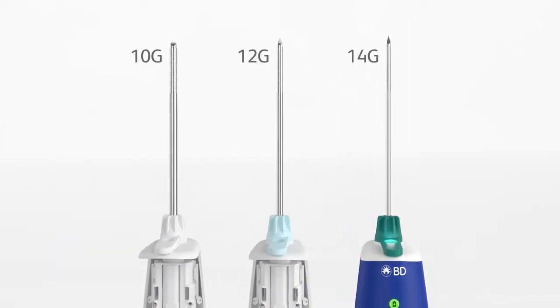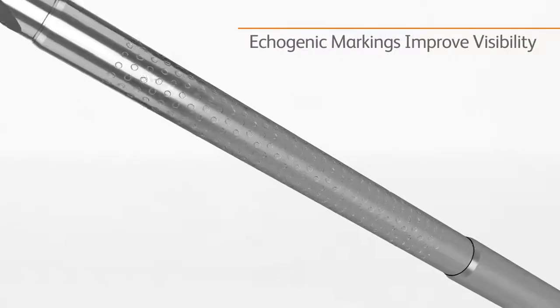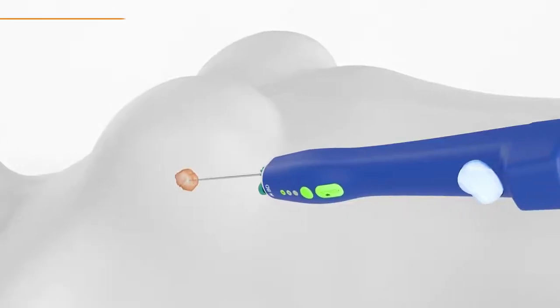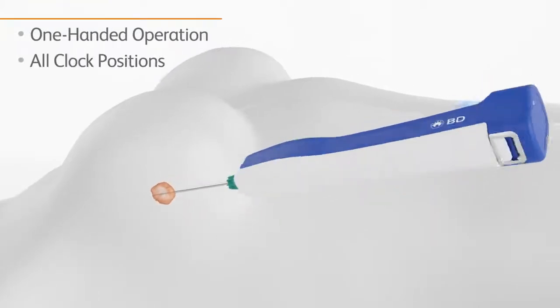Available in three probe sizes, with echogenic markings along the cutting cannula for improved visibility under ultrasound, BD Elevation streamlines breast biopsy procedures. Its intuitive, ergonomic design allows one-handed operation and sampling in all clock positions.